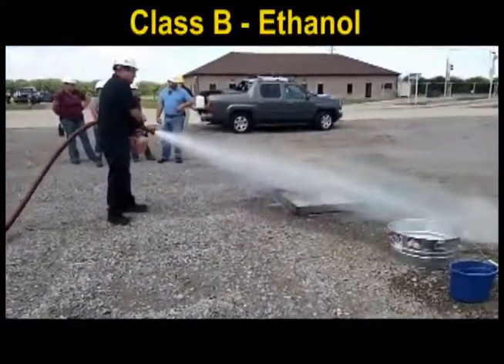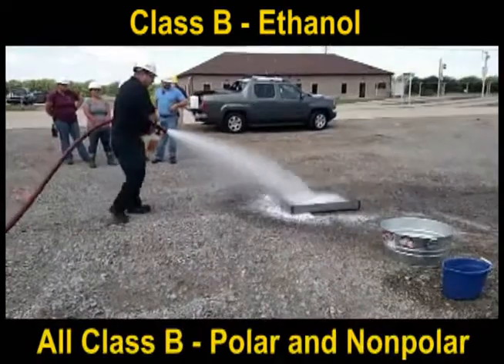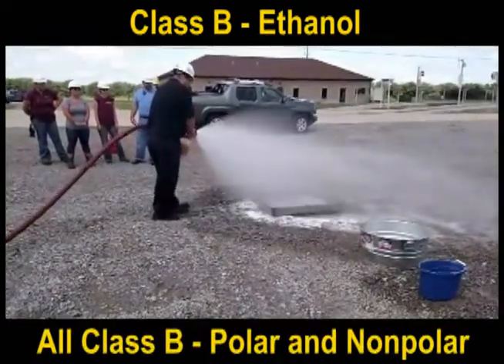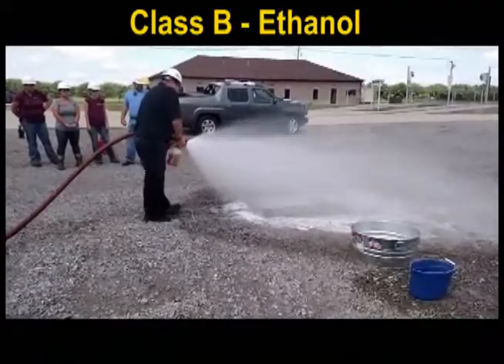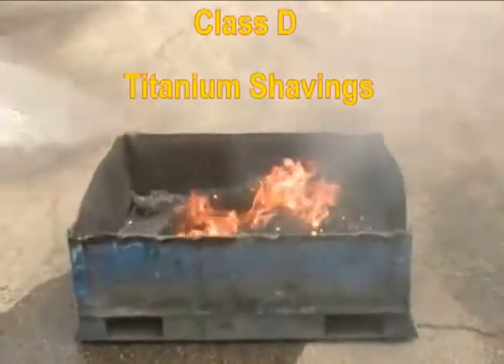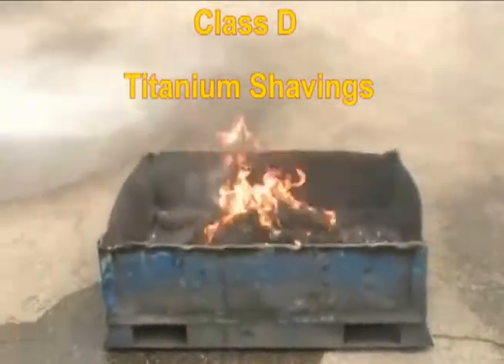Notice in these videos how little agent and water is needed for control and extinguishment, making it excellent for rural fires when water is limited. Also, no agent is wasted in the hose after the fire. The bottle of F500 EA can be replaced in seconds.